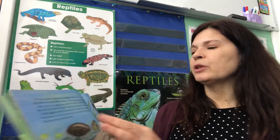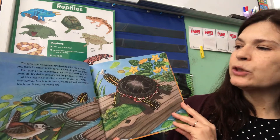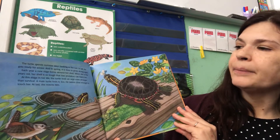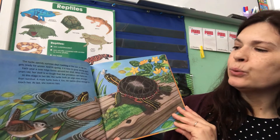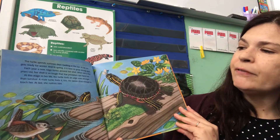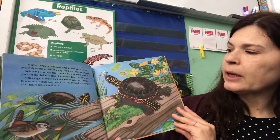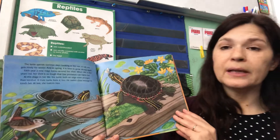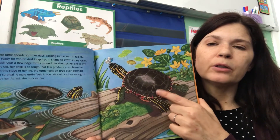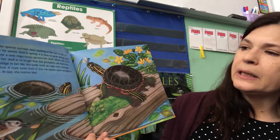The turtle spends summer days basking in the sun, and in the fall she gets ready for winter, and in the spring it is time to grow strong again. Each year a new ridge forms around her shell, and when she is five years old her shell is so tough that few predators can harm her. It starts out soft, and as she gets older it gets harder and harder, until by age five it's hard enough that other animals would have a hard time eating her.